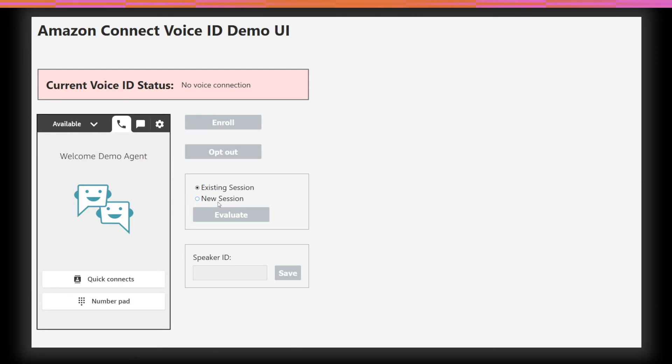I'll call in and attempt to transfer from my savings account to my checking account. The chatbot will confirm I'm calling from a number on file and try to process my request. If the value of my transfer is too high, the chatbot will request additional information and use Voice ID as a second factor of authentication. After I'm done, I'll request to transfer to an agent. Here we go.